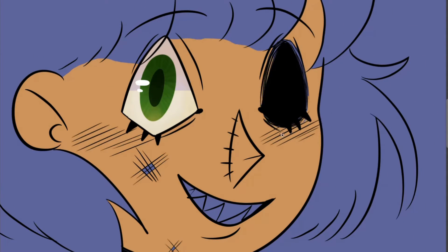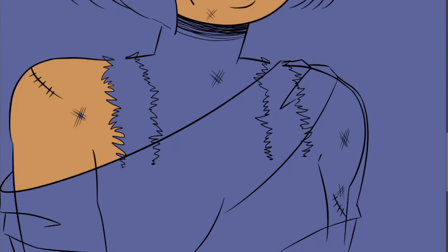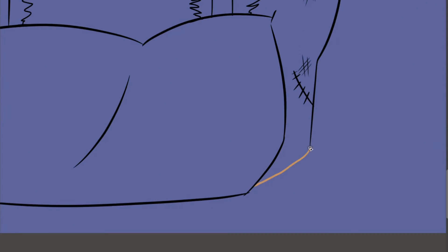I struggled a bit with her skin tone. I always have problems with skin tone — I never get them right the first time. Another reason is the fix which didn't work.